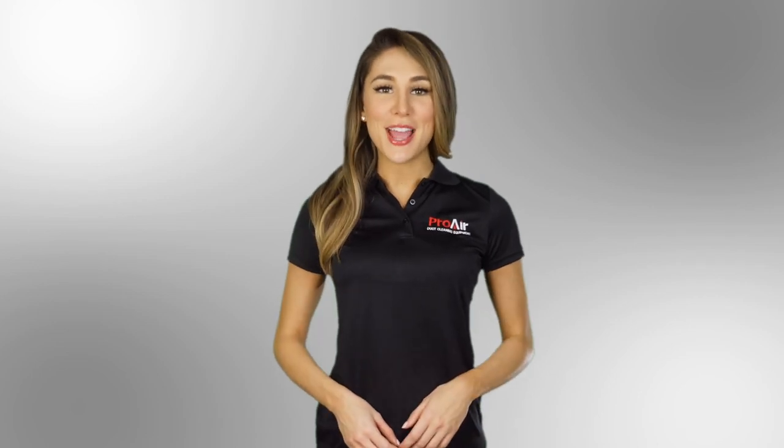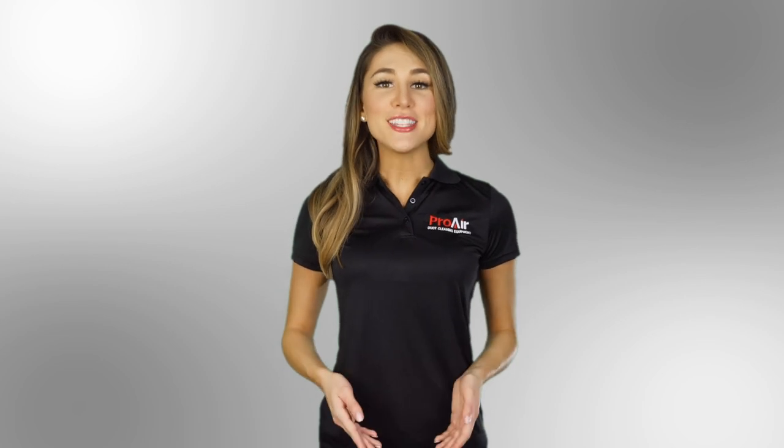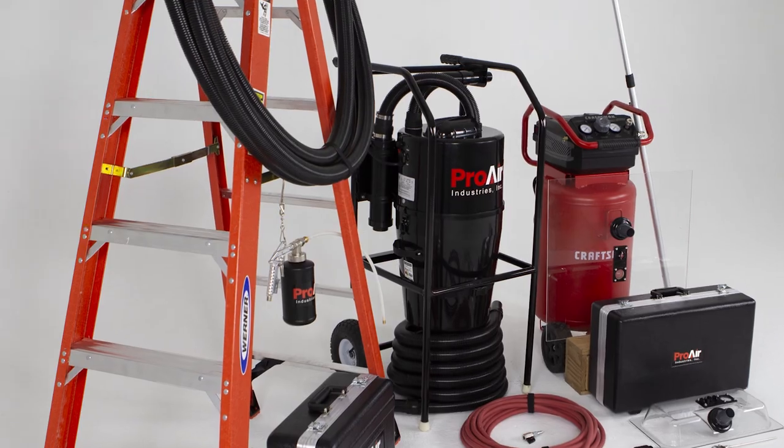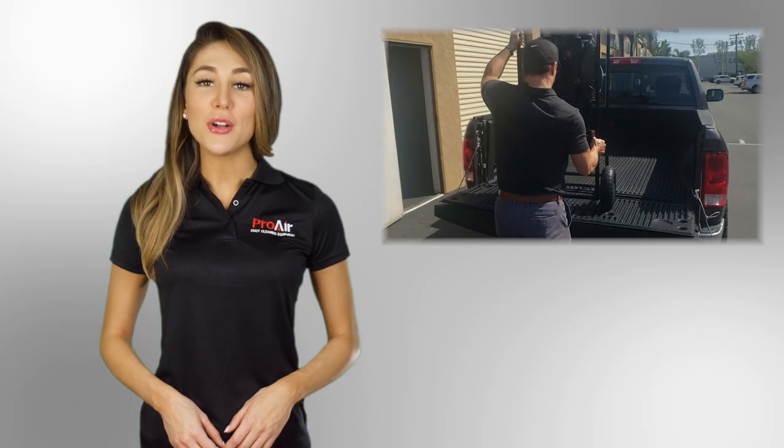Hello there, and thank you for taking the time to learn more about our complete air duct cleaning package. Our system has everything to start cleaning and sanitizing residential and small commercial projects. Our system is portable and can fit in any truck or van.